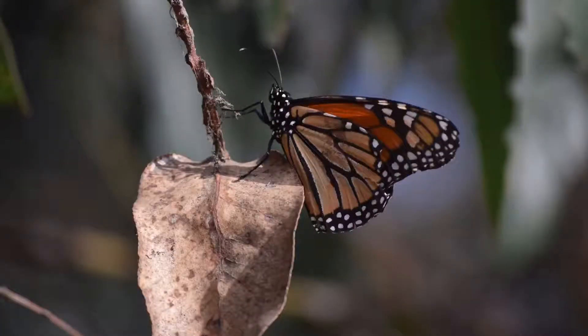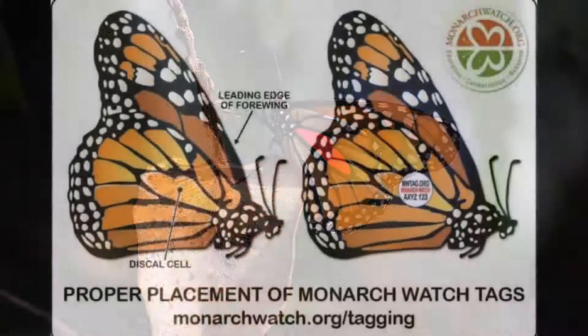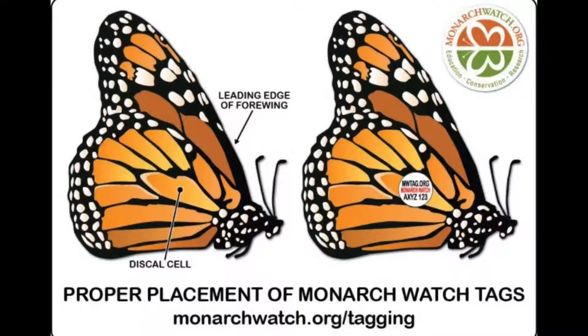Tagging is conducted by trained individuals and involves gently placing a small lightweight sticker on the wings of butterflies, specifically the discal cell on the monarch's hindwing. The discal cell is in the shape of a mitten and is highlighted here in red. The tags are placed on the discal cell because the location is close to the monarch's center of lift and gravity, which means the stickers will not affect their flying. It's also the strongest part of the wing.